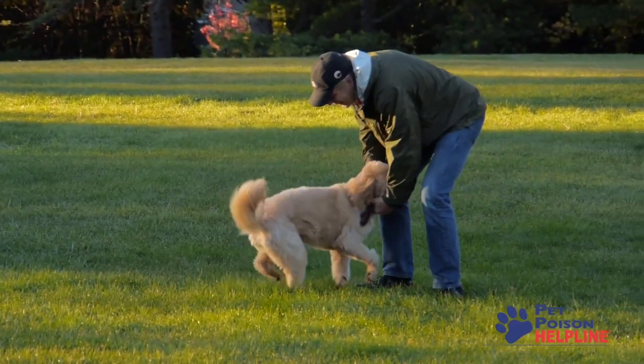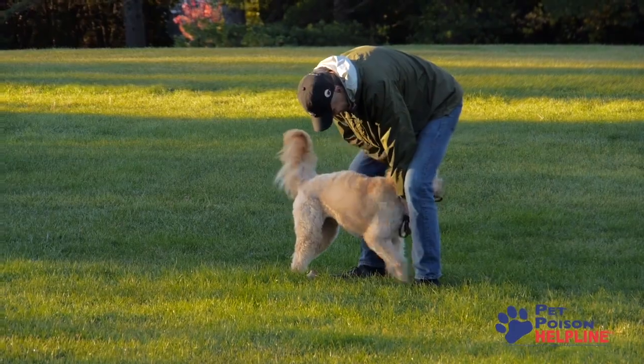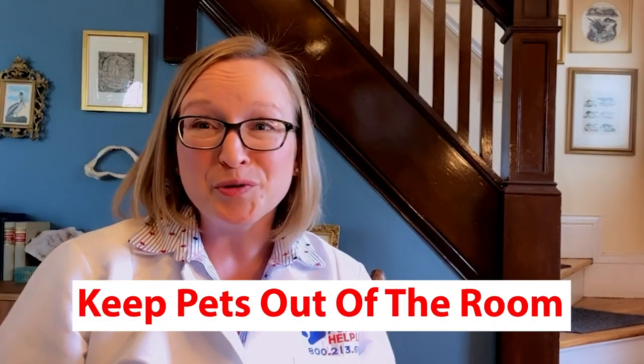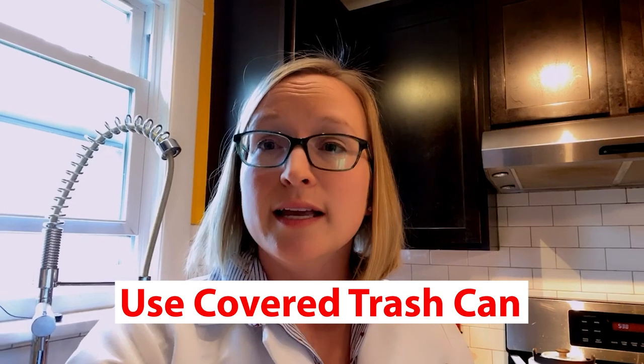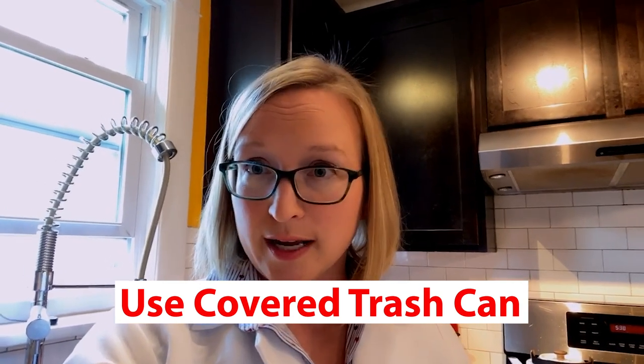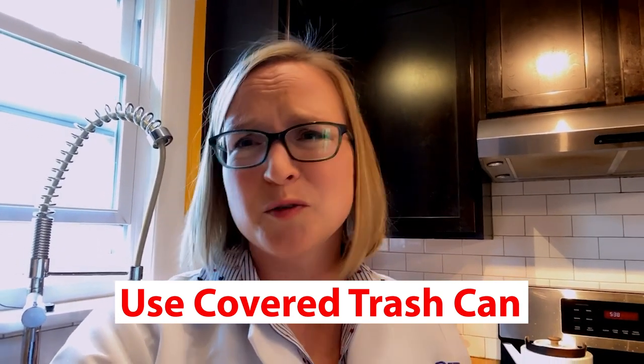Here are a few tips on how to keep your pet safe while you're cleaning. First, keep your pet out of the room — this is the most simple, but can solve a lot of problems. This is also important if you're using an open mop bucket, because pets will drink mop water. Next, discard paper towels or sanitizing wipes in a covered trash can. This is really important, especially if you've used those paper towels to clean up any sort of food spill or clean up oven remnants. Dogs will eat these — we get called about this every day.